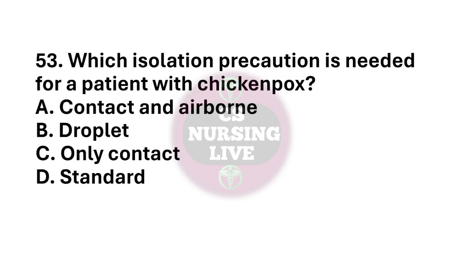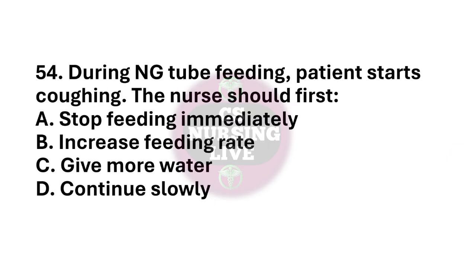Question number 53. Which isolation precaution is needed for a patient with chickenpox? The right answer is option A. Contact and airborne. Question number 54. During active feeding, patient starts coughing. The nurse should first? The right answer is option A. Stop feeding immediately.